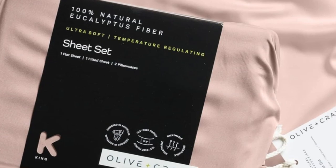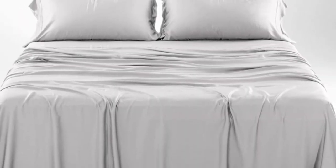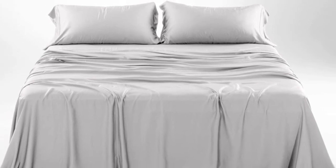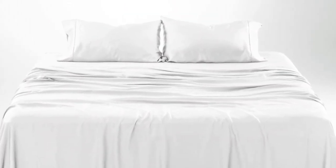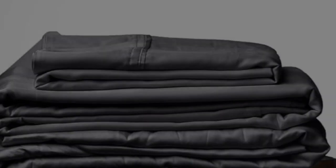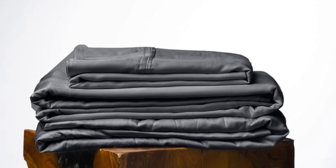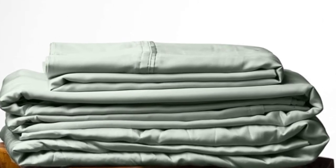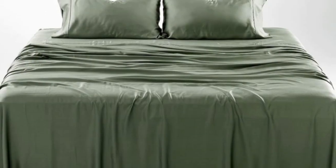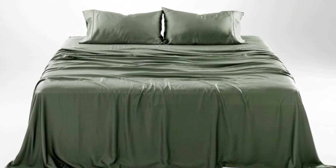How it performed long-term: we tested these sheets for three months in a real home. As is to be expected of eucalyptus, the sheets kept us cool all night long. According to a hot sleeper who long-term tested them, their coolness can help improve sleep on warm summer nights. They continued to feel soft, though one pillowcase seam did begin to split after three months — an inconvenience, but one that could be remedied with a simple sewing repair.